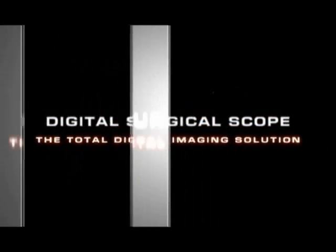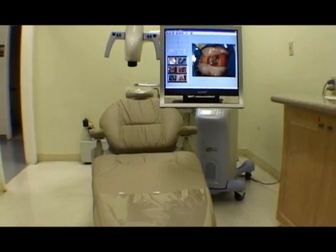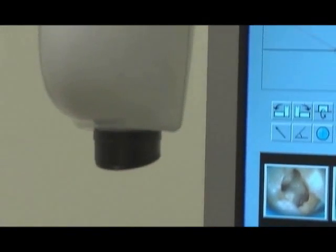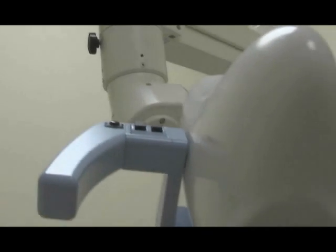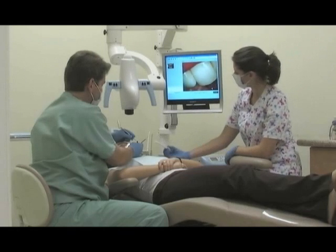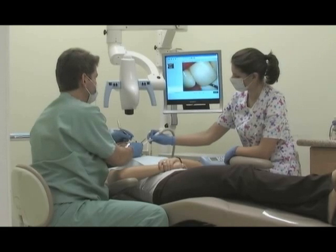CamSite's Digital Surgical Scope — the Total Digital Imaging Solution. The Digital Surgical Scope is all about freedom: freeing you from the constraints of old routines, allowing you to perform a greater variety of procedures more comfortably, freeing you of the need for loops and scopes and allowing you to see more clearly.